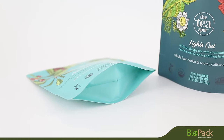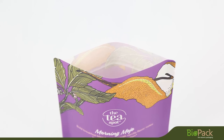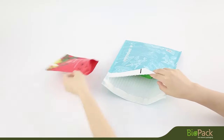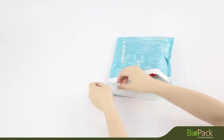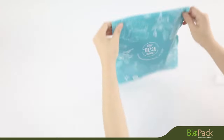Ideal for packaged coffee, tea, cookies, granola bars, candy, powdered mixes, pet treats, and more. It can be packed in a compostable mailer bag and sent to customers. We provide a one-stop sustainable packaging solution.